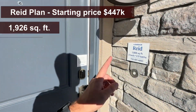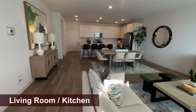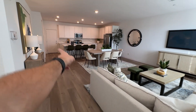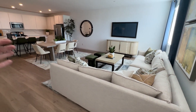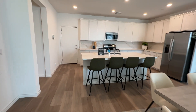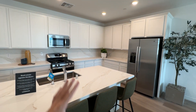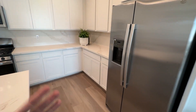Now we go into the Reed floor plan — 1,926 square feet, two bedrooms and two and a half bathrooms. This one has a much bigger downstairs. As soon as you walk in, it's very spacious — you can see how much room there is between the dining room and the living room. It's a more open floor plan. Access to the two-car garage is here. White cabinets are featured in this one, which is another option.